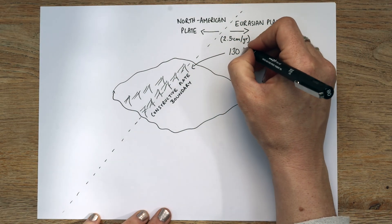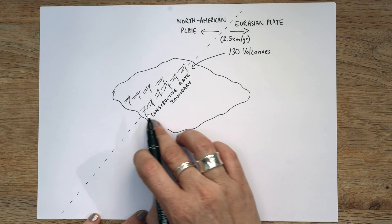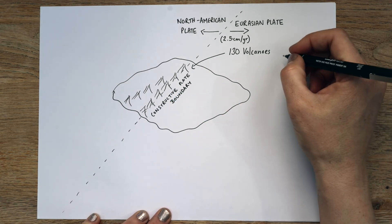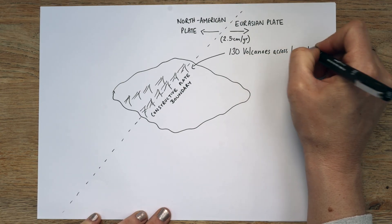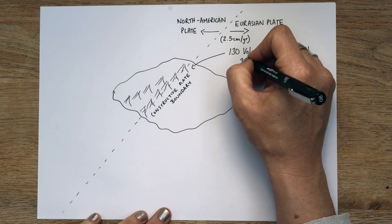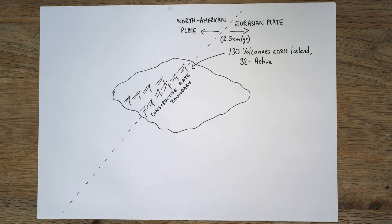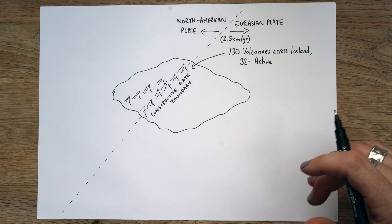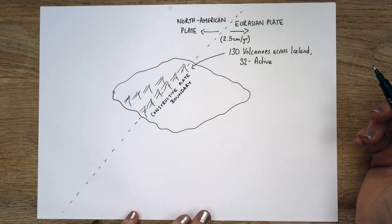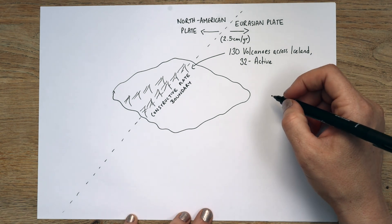In total, there are 130 volcanoes that run all across Iceland, and only 32 are actually active. In 2024 as I'm recording this, there is currently an eruption taking place near Grindavik on the south of the island, which has unfortunately destroyed quite a lot of property. It's quite large and quite ongoing.